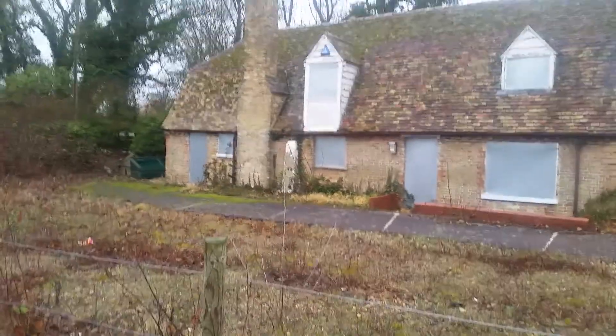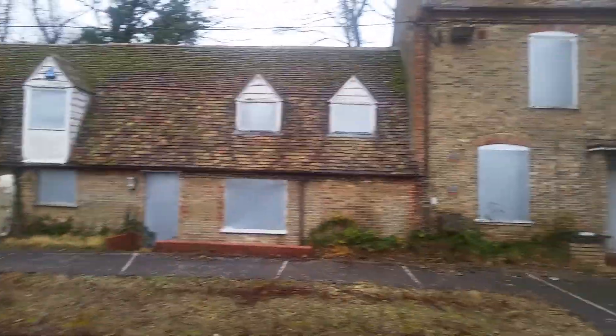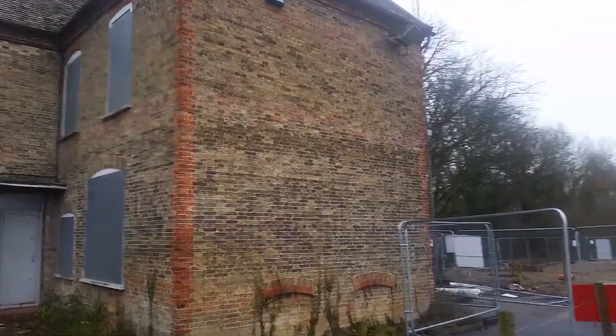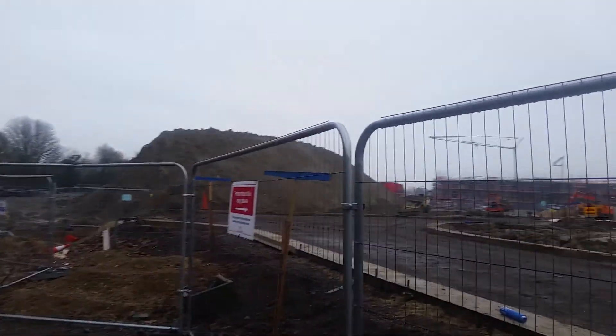Some say the house is going to be demolished — I don't think that's true. As you can see, it's still standing here; all the windows are boarded up with metal grids. No alarm beeping this time. Let me just take you round — as you can see, all this construction, they're building new houses here.